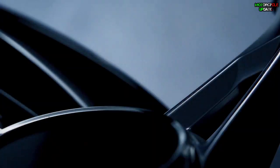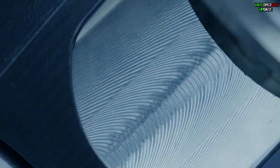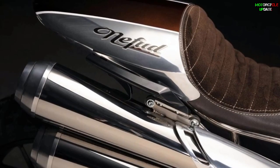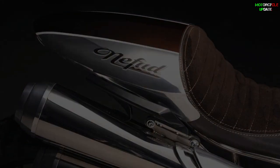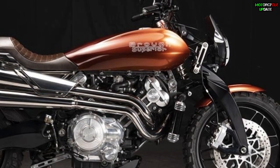This roadster took over the brand's premium fit and finish. Now Broof Superior's new scrambler is called Nifut, and builds on the Lawrence platform offering luxury style and minimal off-road capability. So let's talk about it.